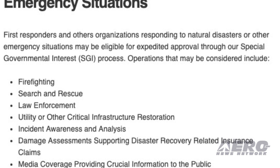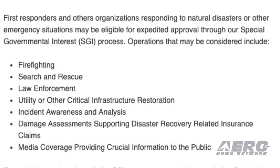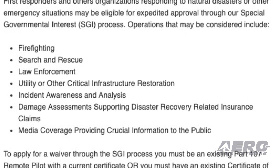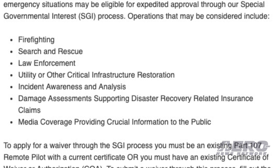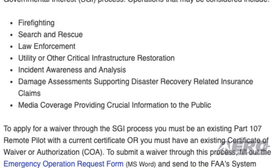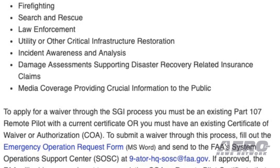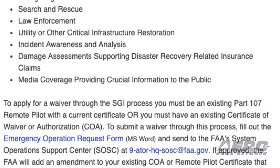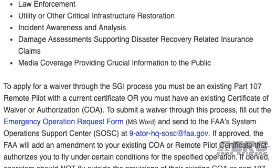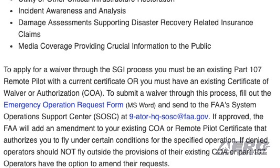The FAA has published guidance for drone pilots seeking to help in times of trouble. First responders and other organizations responding to natural disasters or emergency situations may be eligible for expedited approval through the special governmental interest process. To apply for a waiver through the SGI process, you must be an existing Part 107 remote pilot with a current certificate, or you must have an existing certificate of waiver or authorization. To submit a waiver, fill out the emergency operation request form and send it to the FAA System Operations Support Center at 9-ATOR-HQ-SOSC@FAA.gov.